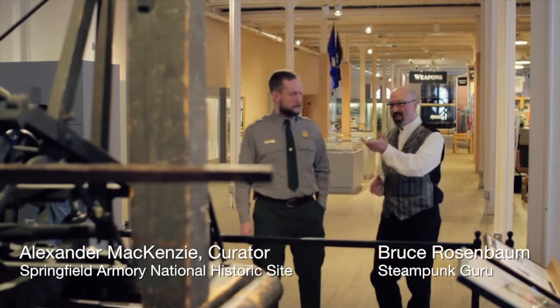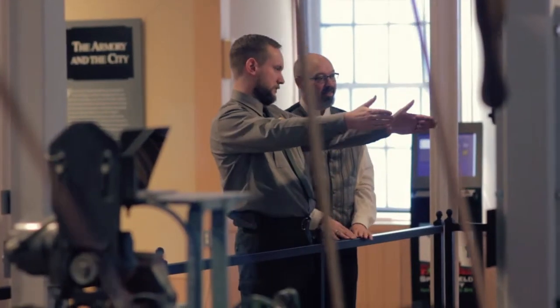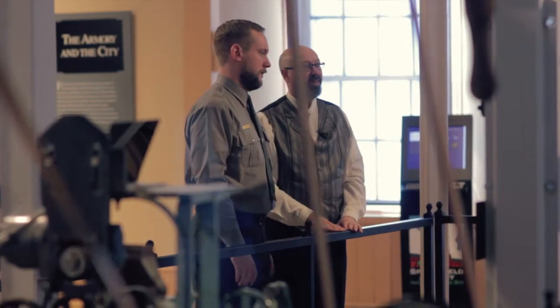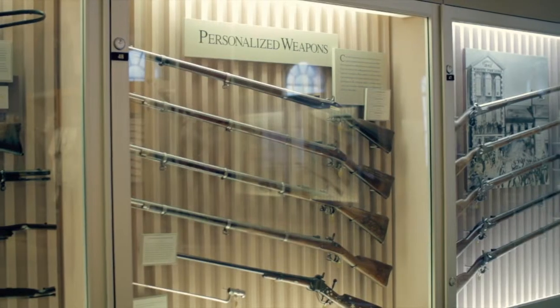Given the amazing display at the Springfield Armory National Historic Site, it is the perfect backdrop for steampunk weaponry. It's really the place where history and art and technology come together. As part of the National Historic Site, the collection here touches on virtually all of American history.